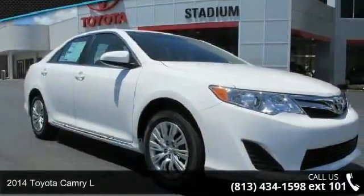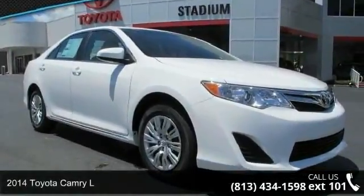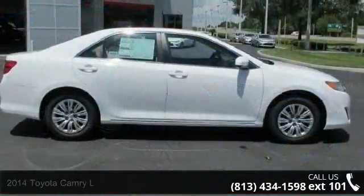Arrive in style with this 2014 Toyota Camry L. If you are looking for a first-rate auto, this one could be yours today.